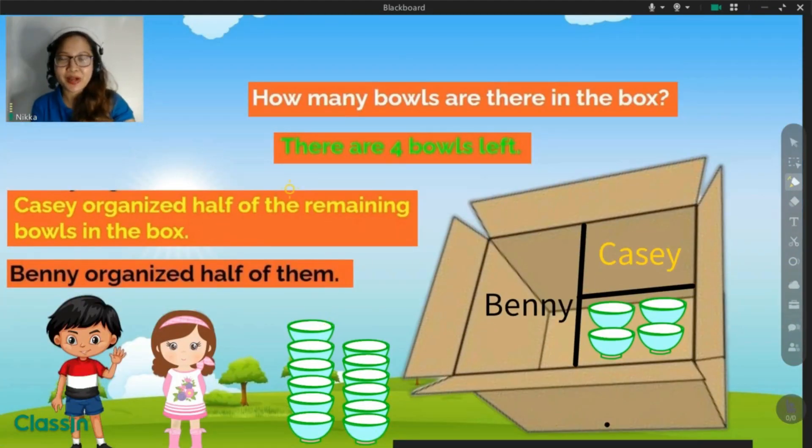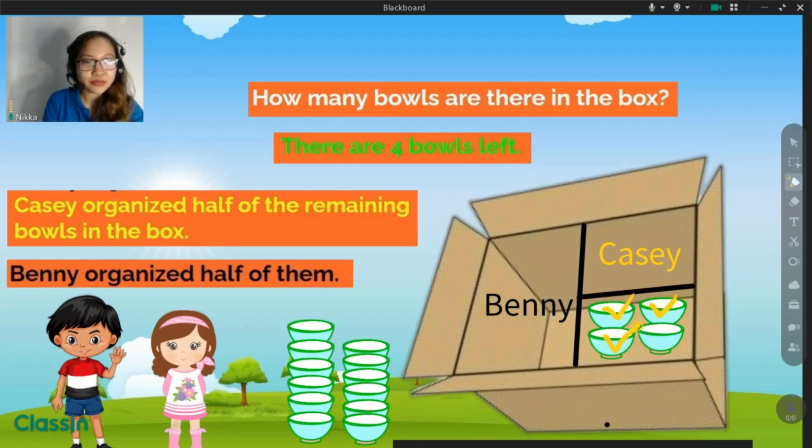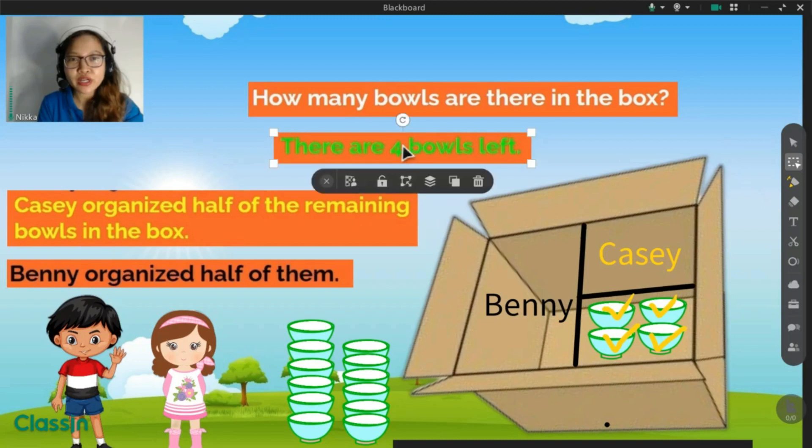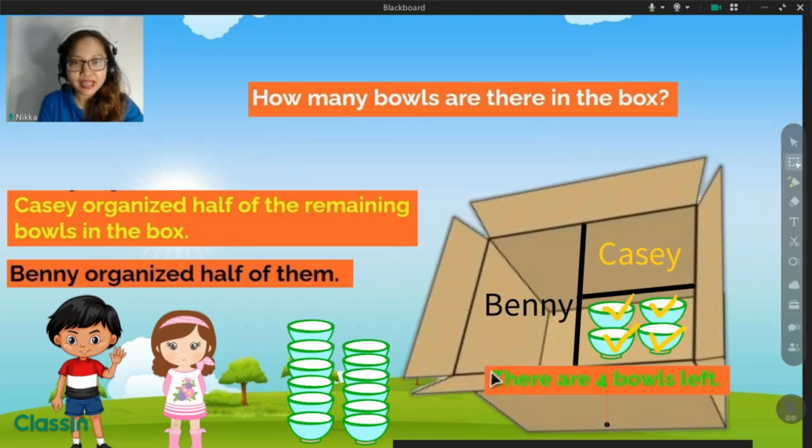So our given here is four bowls left. There are four bowls left. Let's count if we have four bowls left inside the bats. Let's count together: one, two, three, four. Yeah, that's right. So we have four bowls left in the bats.